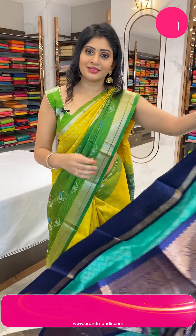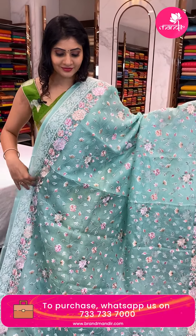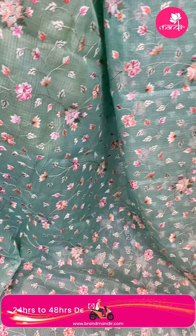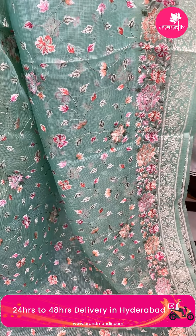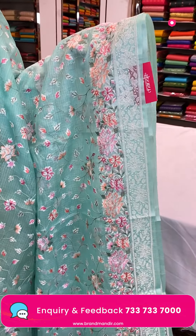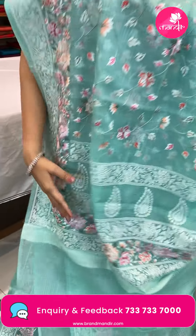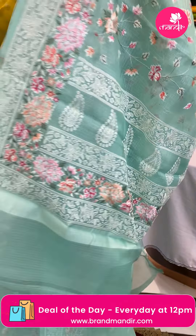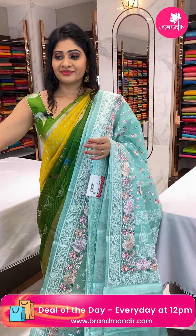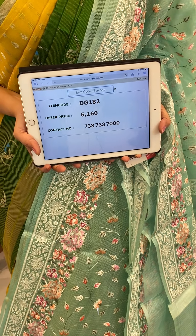Last sari in this collection — a chiffon sari in sea green color with multi-color thread work, florals, and leaves all over the body. Two sides same border. In the pallu, florals and leaves. Plain blouse. Item code DG182, offer price 6,160 rupees.